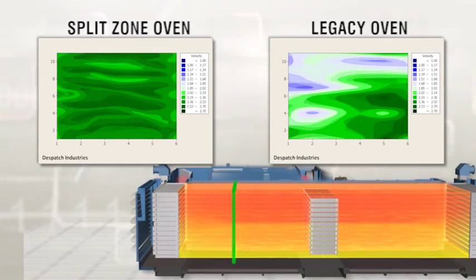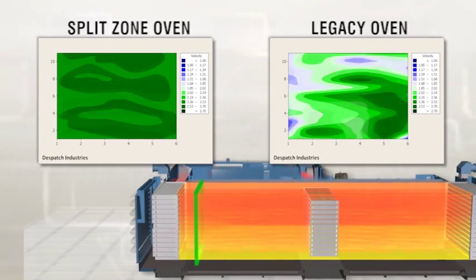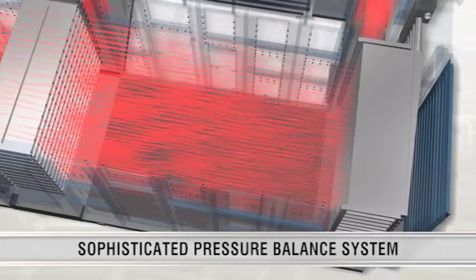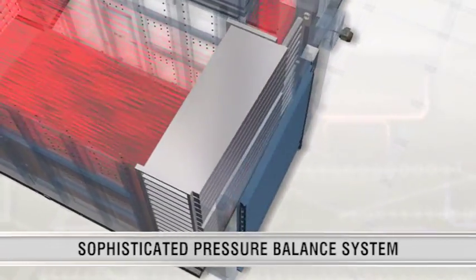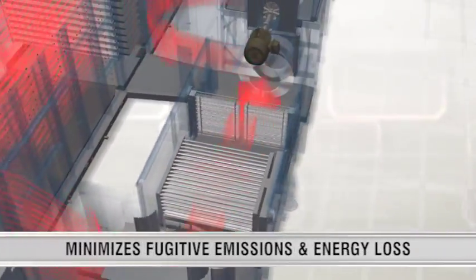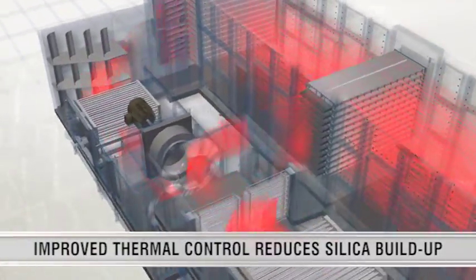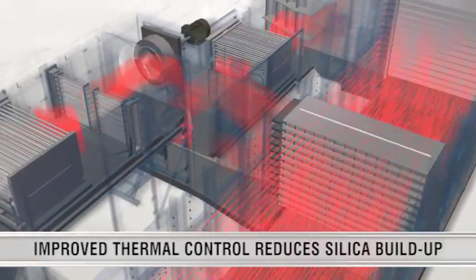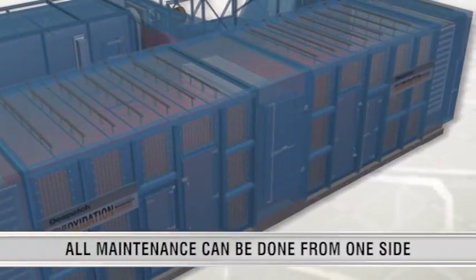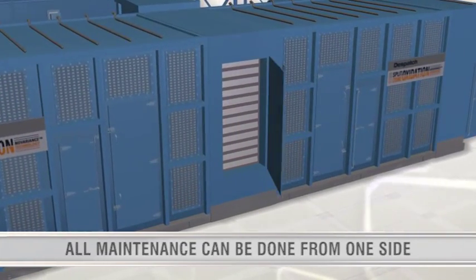Improved uniformity and split-zone control allow you to push the temperature in the oven, reducing oxidation cycle time by 25% or more. The split-zone oven was designed to dramatically reduce maintenance requirements. A sophisticated pressure balance system minimizes fugitive emissions to the plant, maintains a stable internal process environment, and minimizes energy loss from cold air ingress. Improved heat exchangers in the split-zone oven can drastically reduce silica oxide buildup that can affect uniformity. Any maintenance that is still required can all be done from one side of the oven with zero disturbances to the fiber.